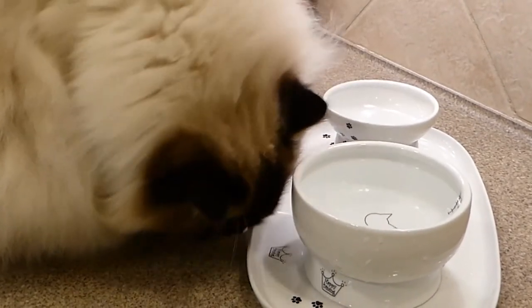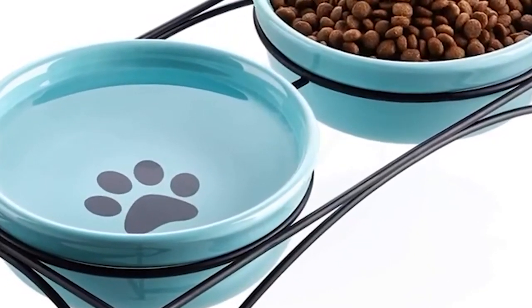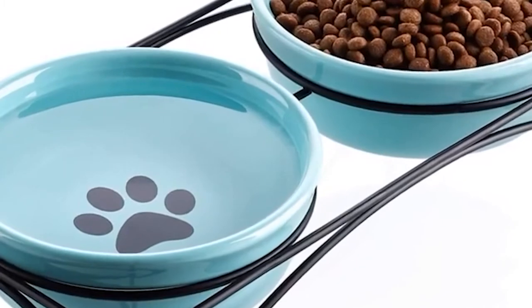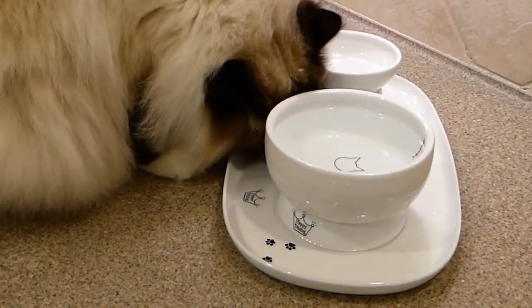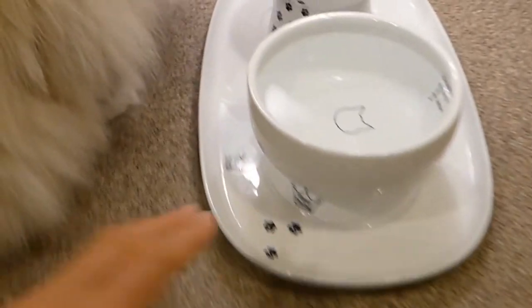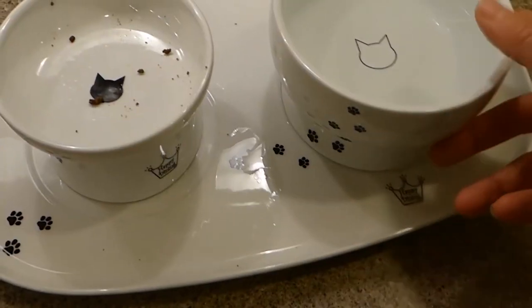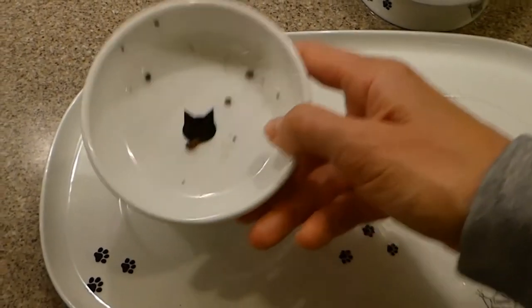The bowl also has plenty of space for your kitty's whiskers, thanks to its six-inch diameter. Available in three color schemes — jungle, savannah, and tundra — this dish blends in with modern decor. You can even get a matching cat bed. Made of polycarbonate, this dish cleans up easily in the dishwasher.